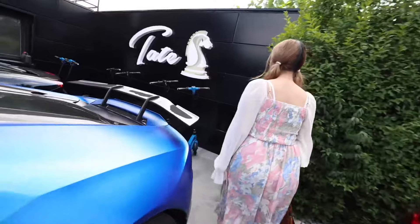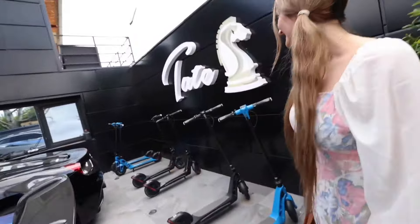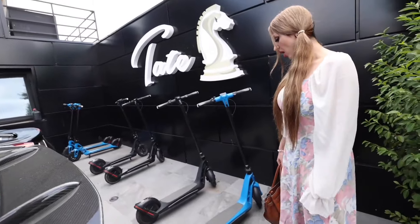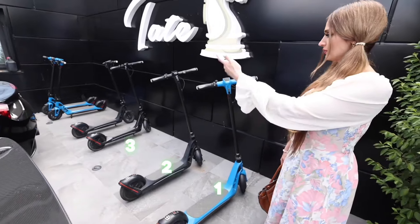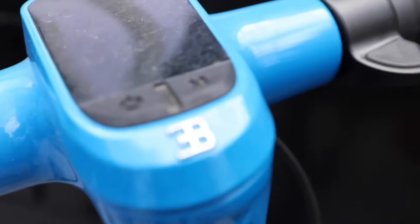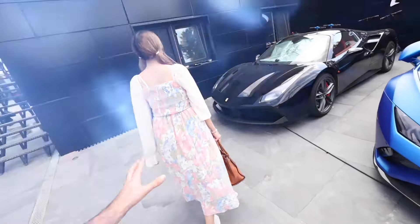He has a scooter collection, by the way. These are not any ordinary scooters — this is the Bugatti scooter collection. Bugatti makes scooters! He has one, two, three, four, five, six of them.